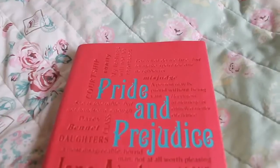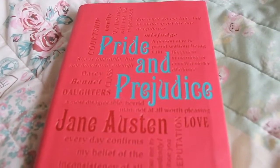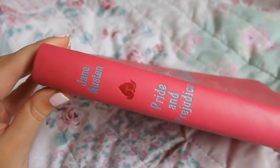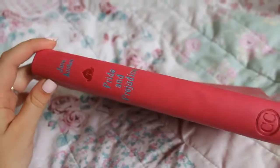So on to the collections I want to collect. We have Pride and Prejudice by Jane Austen from the Word Cloud Classics collection. These are beautiful books with stunning endpapers, they have printed covers, and they are just absolutely stunning. They are quite reasonably priced — I think they range between £8 and £10 each depending on the book — and I cannot wait to collect more of these.